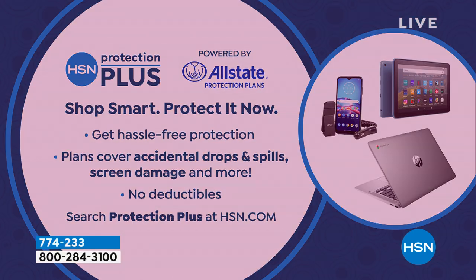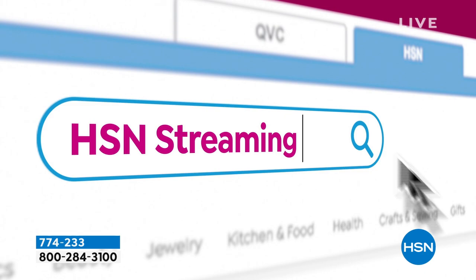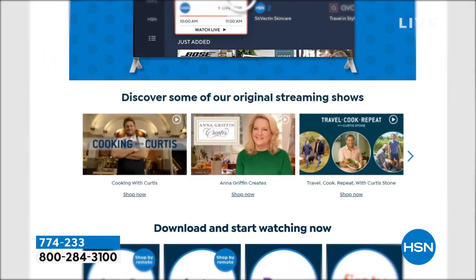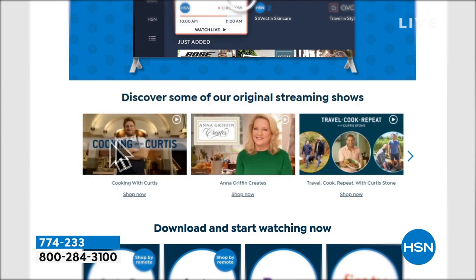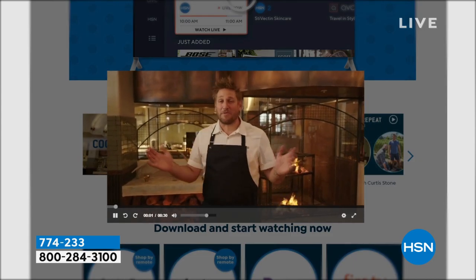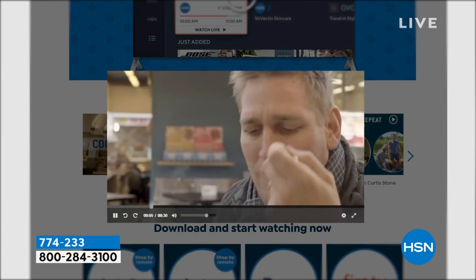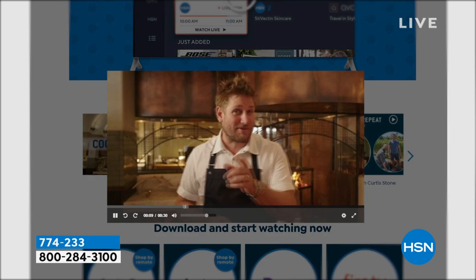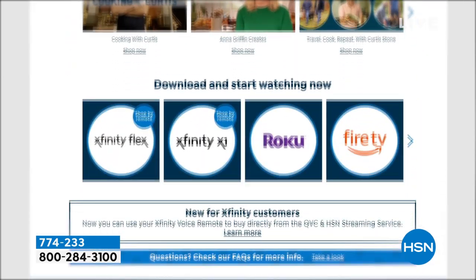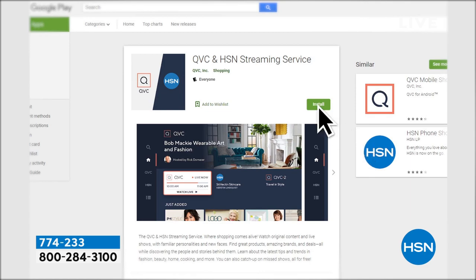Since I'm doing a lot of free things tonight — HSN and QVC actually have a free streaming service that has all original content, live shows, you can catch up on your live shows, familiar personalities, new faces. A bunch of stuff will never actually air here — you'll be able to see it there. If you have Fire TV, LG, or Apple TV, go search for it — it's QVC HSN.